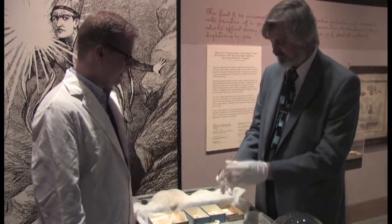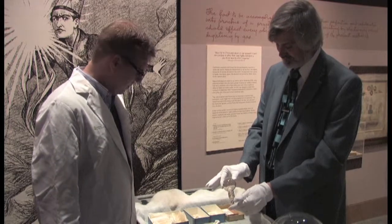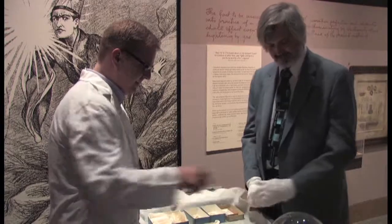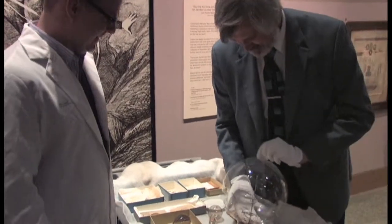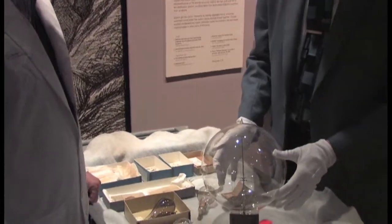That makes it even more special that that one has made it all this time. Exactly. Can you tell us a little bit about this big bulb here? This one's a work of art, isn't it? It truly is. This is a first generation tungsten filament lamp. It's from Europe — it was made in Germany about 1905.